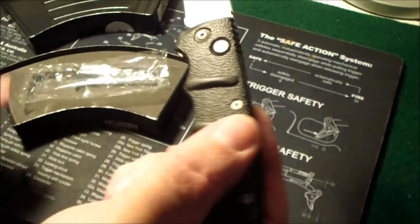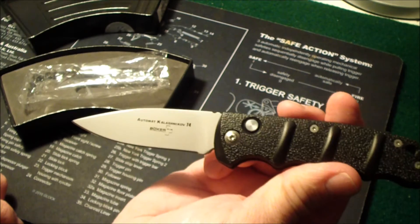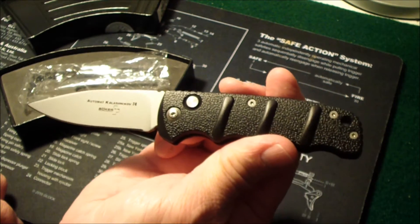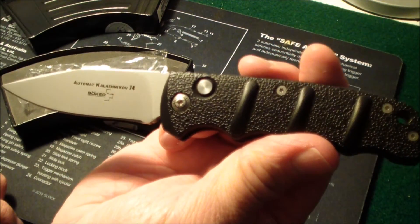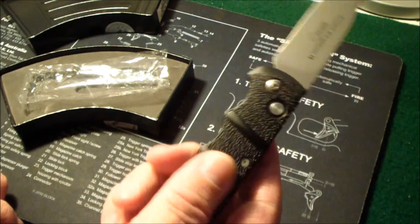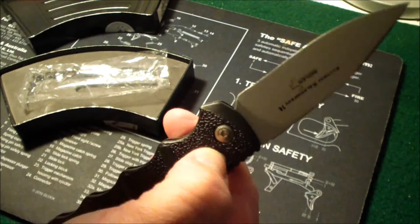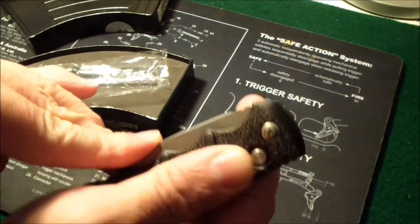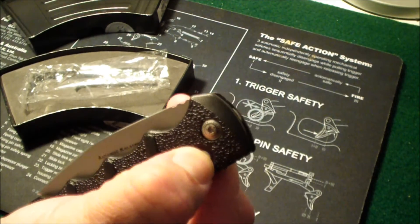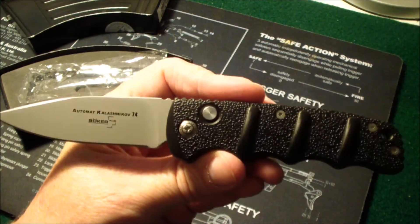That kind of scared me a little bit when I was first looking at it, but after reading the reviews — even Nuttin' Fancy has his own line of these knives that he's advertising. It just feels really good in your hand. The button is also what closes it. That's just cool, having a switchblade.